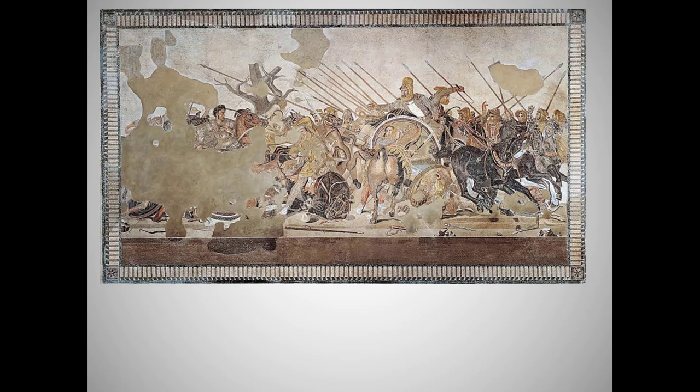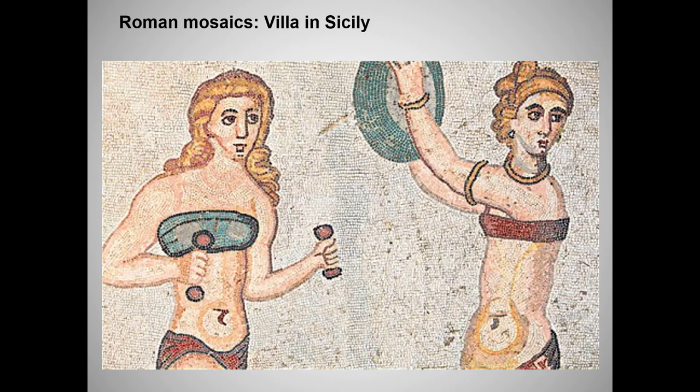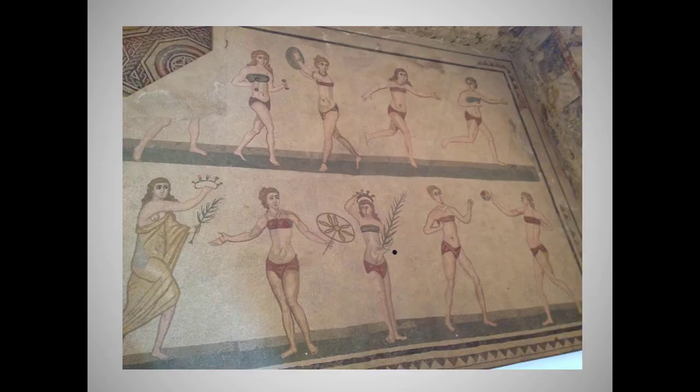We've already talked about the Alexander Mosaic — I just want to note here that it was found in a house in Pompeii. And just for fun, here is a mosaic from what was probably the exercise room of a 4th century CE villa in Sicily. This image shows up in a lot of local t-shirts. And here's my husband's photo of the entire panel.